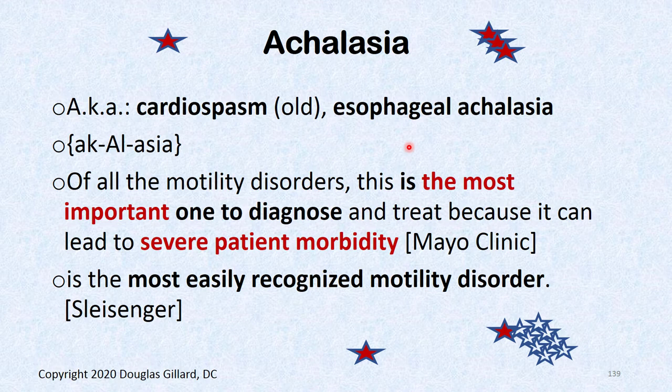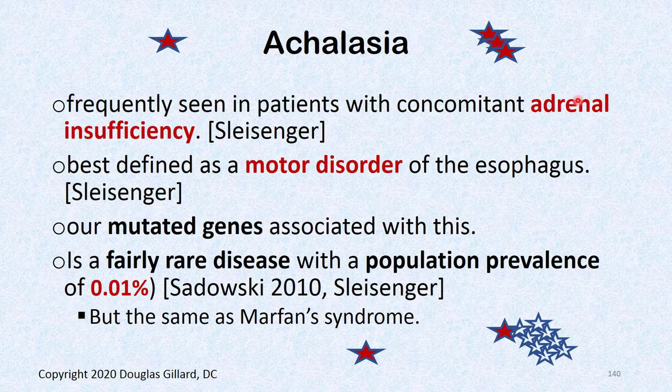Achalasia — the old term was cardiospasm. Esophageal achalasia is no joke. If you have it, you face severe morbidity. It's frequently seen in patients with concomitant adrenal insufficiency, suggesting a possible autoimmune component. It's best defined as a motor disorder of the esophagus, with some mutated genes associated, and a prevalence similar to Marfan's syndrome.